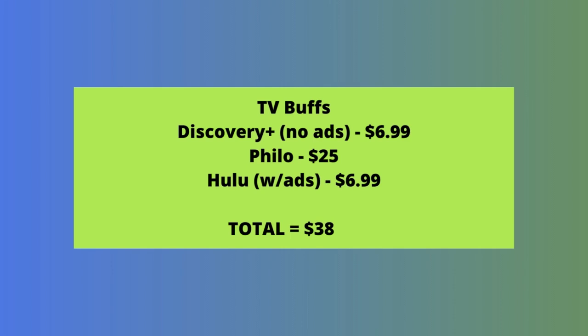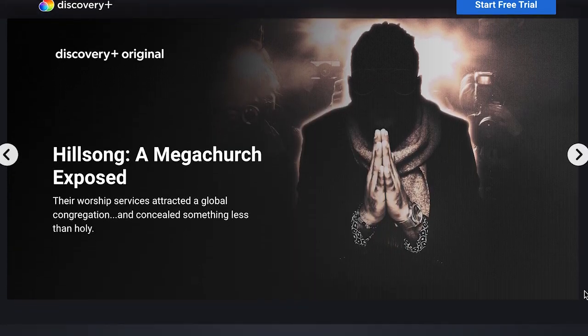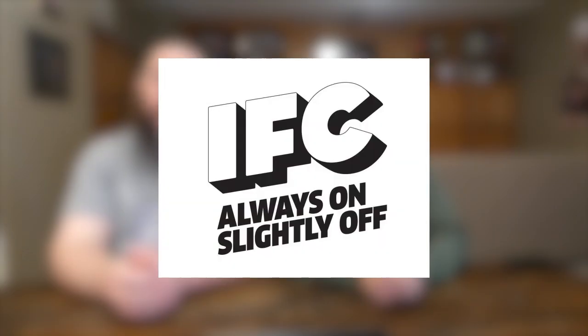Now let's look at a fourth bundle, one we're calling For TV Buffs. If you're more of a series fan as opposed to movies, there are three great services that will give you a good mix of unscripted lifestyle, entertainment, and network shows. Discovery Plus offers on-demand content from HGTV, Animal Planet, TLC, OWN, Discovery, A&E, Lifetime, Travel Channel, and more. It has original content too. We're recommending the ad-free plan for just $6.99 a month. Pair that with Philo, which offers live TV with more than 60 channels including Comedy Central, IFC, CMT, AMC, Hallmark, MTV, and more. Philo costs just $25 per month, and you'll enjoy unlimited DVR recording capacity with recordings kept for up to a year.